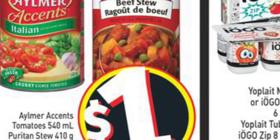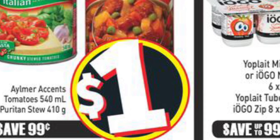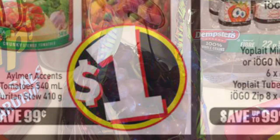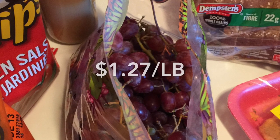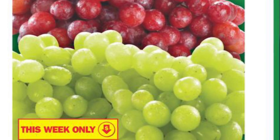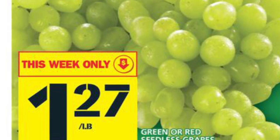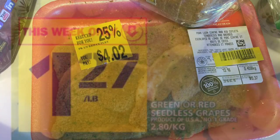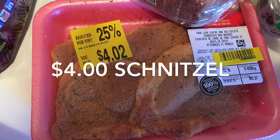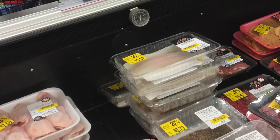The Aylmer tomatoes were only 50 cents per can — they're on sale at FreshCo for $1 each, but right on the stand where I got the tomatoes was a save $1 coupon when you buy two. The red seedless grapes were only $1.27 per pound — they're a great sale this week at Food Basics, so no coupon required.